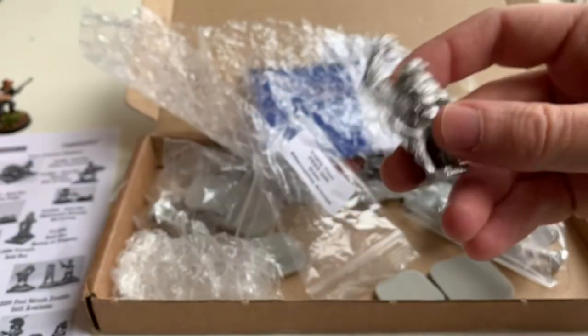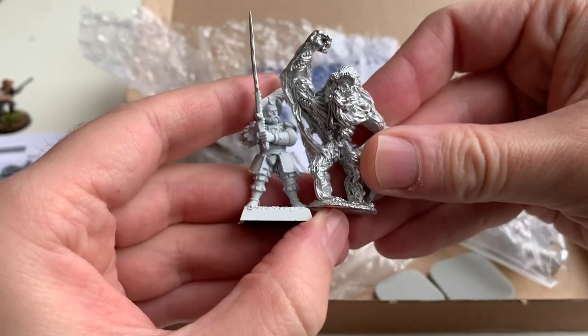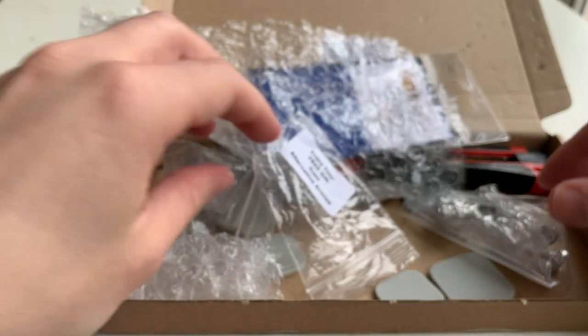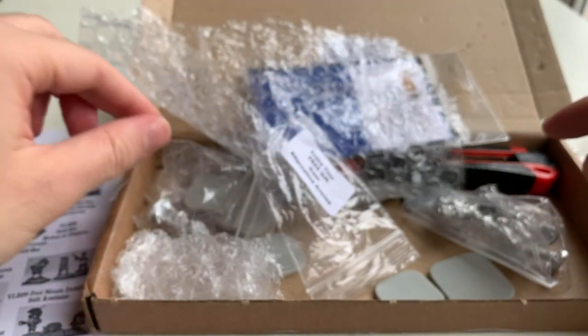How big is he? Let's have a look. Yeah - plausible. Problem solved. Spawns of chaos - that's what they're called. Chaos spawn.